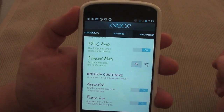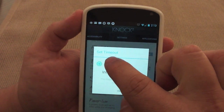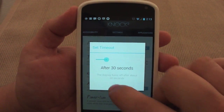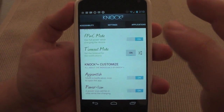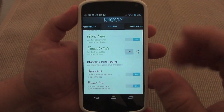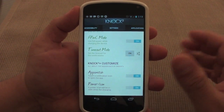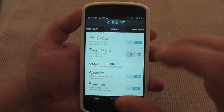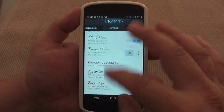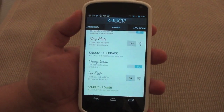Over here where it says timeout, I recommend turning that on and setting it to at least 30 seconds. When you set 30 seconds, the lock screen will stay on for around 30 seconds — it's not precisely 30 seconds, but it stays on for roughly that long.